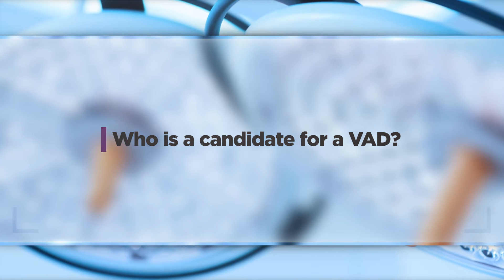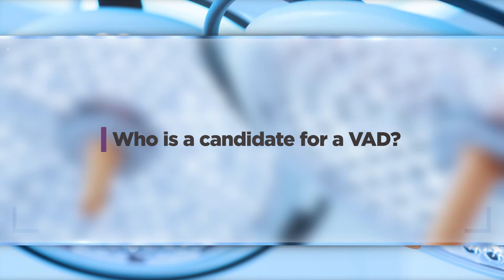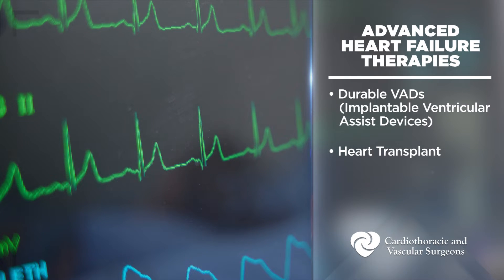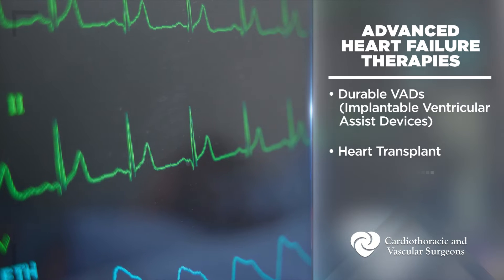Patients with congestive heart failure that is so advanced that medicines alone are not sufficient to help them need to consider advanced heart failure therapies. These include durable VADs — implantable ventricular assist devices — as well as heart transplant.